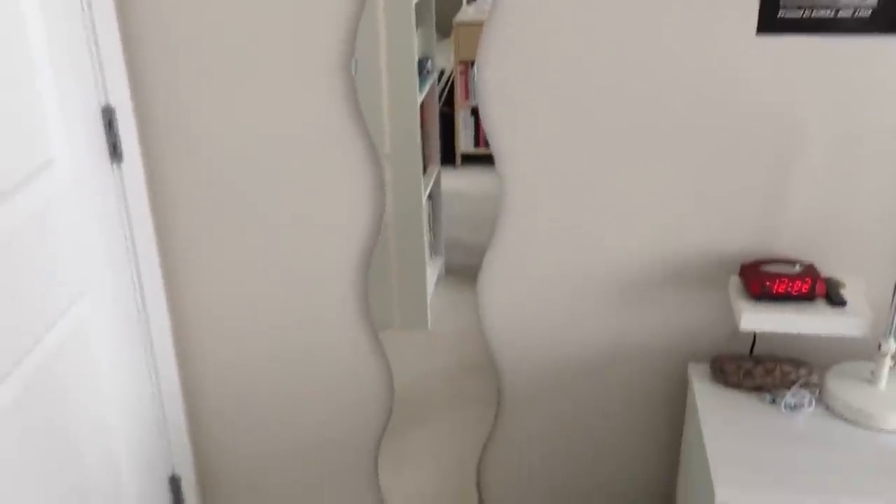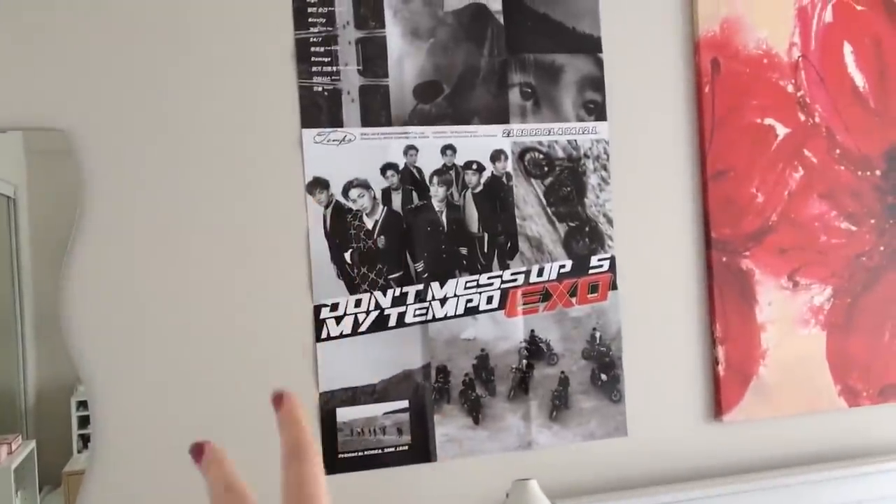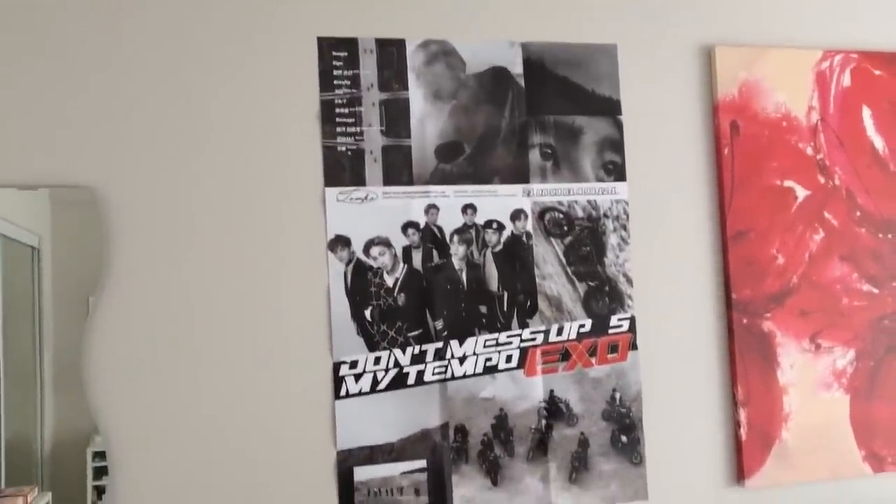Starting over here, we'll go on this side first. I'll just close my door. Right here I have a squiggly mirror — I believe it's from Ikea. I think I had three in my room but now I only have two, so here's one. If this squiggly mirror wasn't here I'd probably put another poster here. I have an EXO Don't Mess Up My Tempo poster right here.